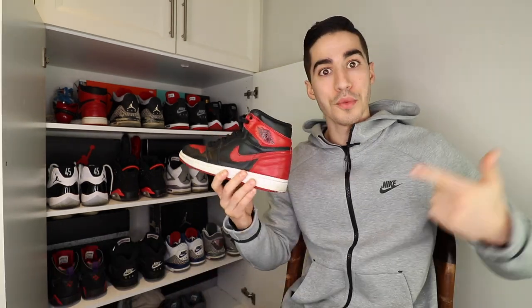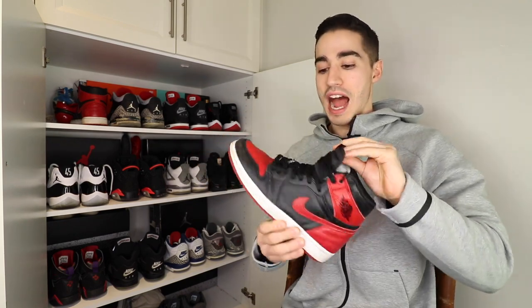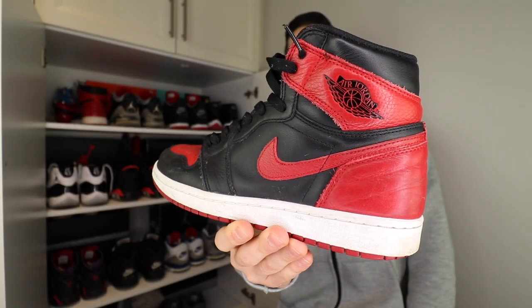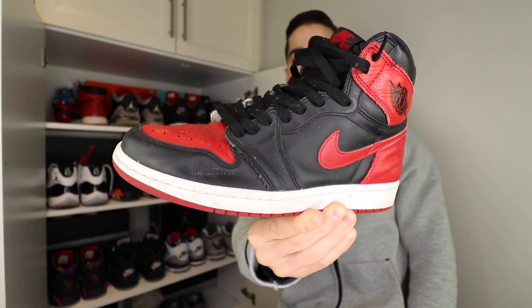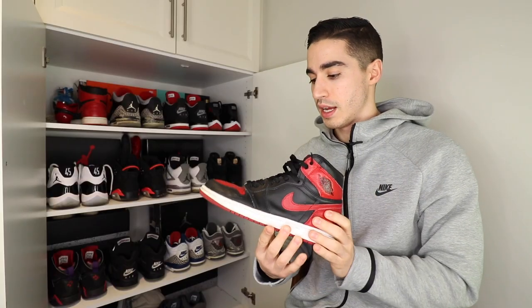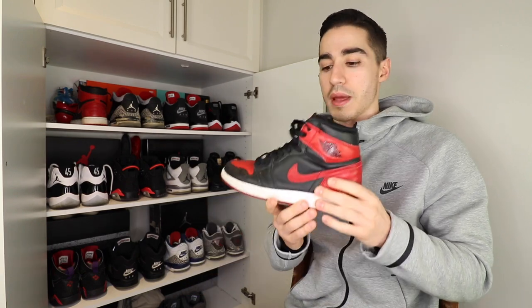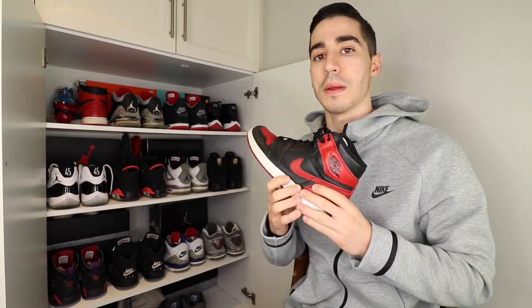Let's get into number one: the Air Jordan 1, 2016 version. I picked these up that same year and I actually paid resale for these — the first time I had ever done that on a pair of shoes. I paid around $600, which is a lot of money, but this is my favorite shoe of all time, so it was well worth it. The quality is amazing and I really struck out online, so resale was my only option. Either way, I put a ton of miles on these.